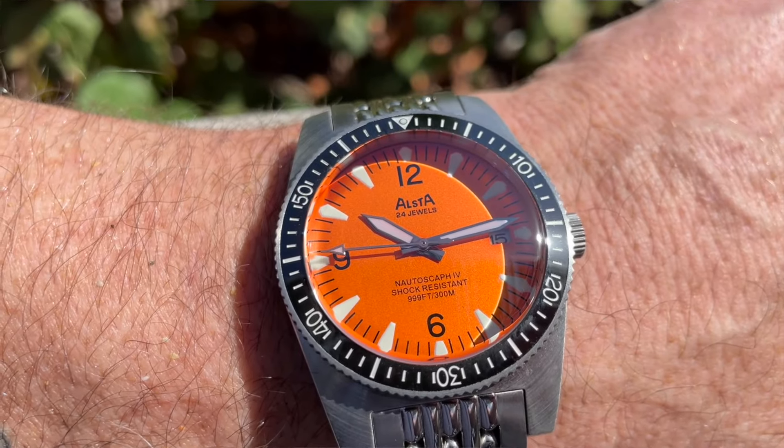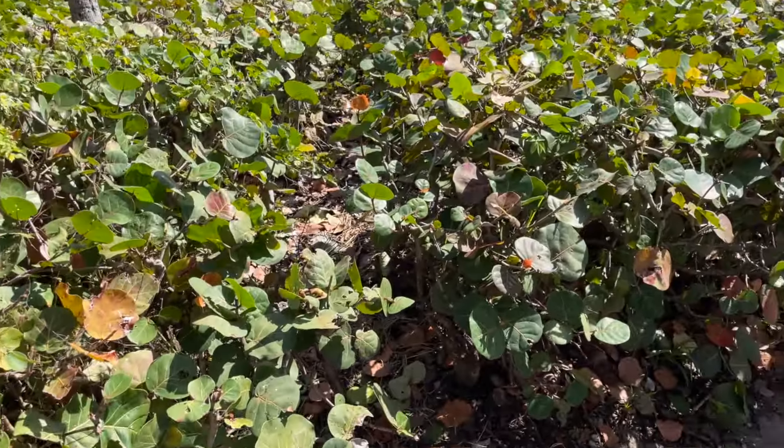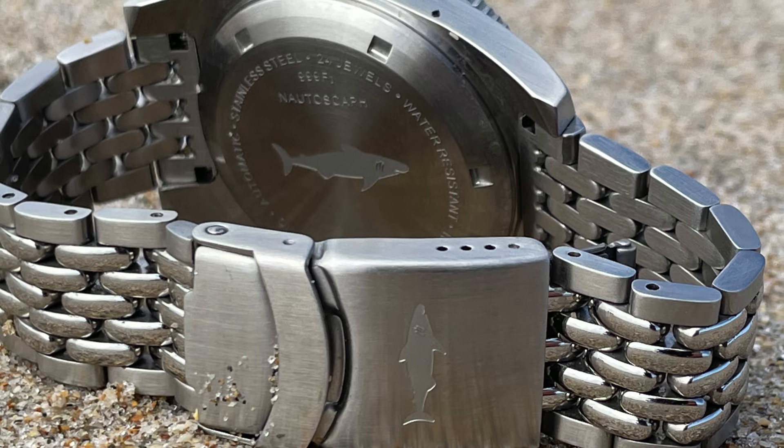The Nautoscaf 4 features a 40 millimeter case, 120 click unidirectional bezel, automatic movement, and one of the nicest features of this watch is the Alsta Valencia bracelet.